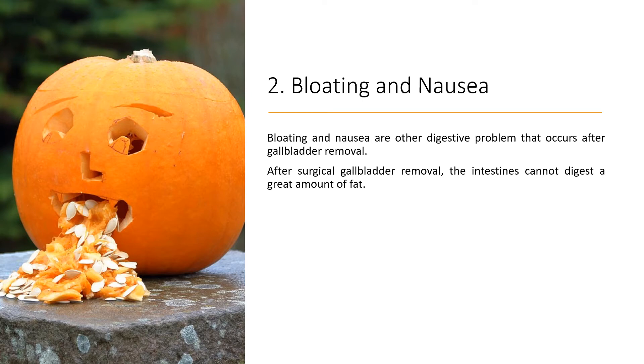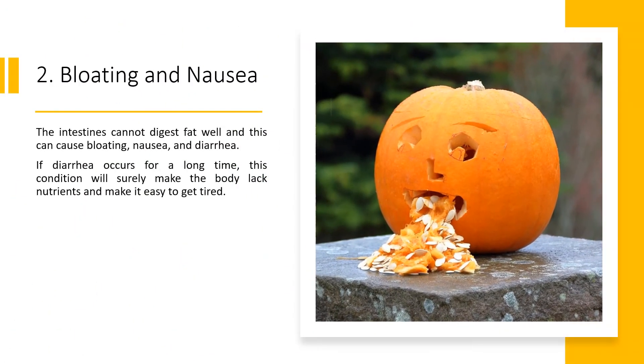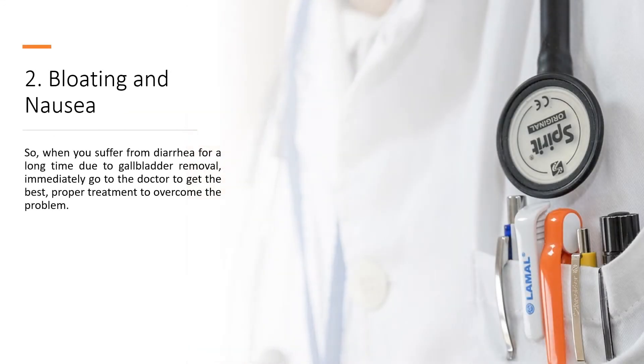Number two: Bloating and Nausea. Bloating and nausea are other digestive problems that occur after gallbladder removal. After surgical gallbladder removal, the intestines cannot digest a great amount of fat well, and this can cause bloating, nausea, and diarrhea. If diarrhea occurs for a long time, this condition will make the body lack nutrients and make it easy to get tired. When you suffer from diarrhea for a long time due to gallbladder removal, immediately go to the doctor to get the best, proper treatment.